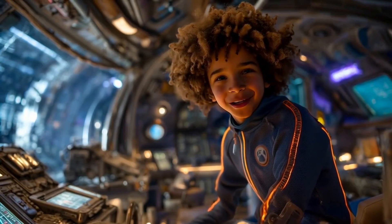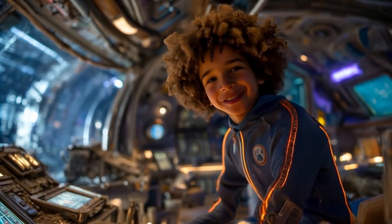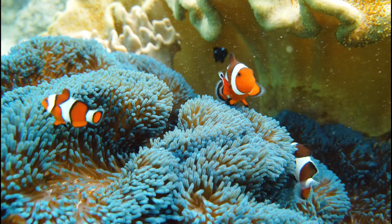Hi, kids. I'm Marco. Today, we're going deep under the sea to learn all about the clownfish.